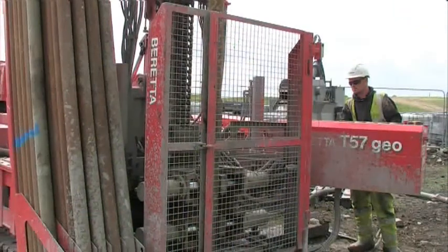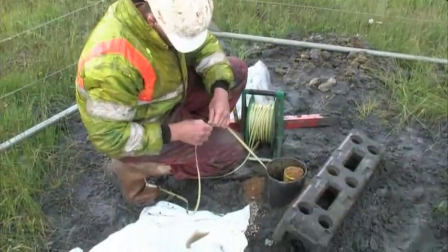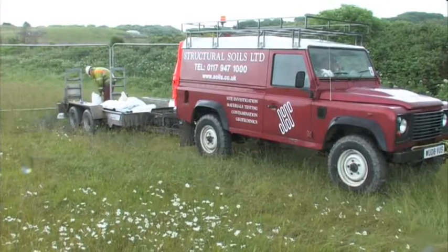This project is actually the biggest project Structural Soils has ever undertaken in its history, and I believe it is also the biggest site investigation project currently underway in the country. The value of the work, the number of people involved, and the volume of testing make it one of the best pieces of work Structural Soils has ever done.